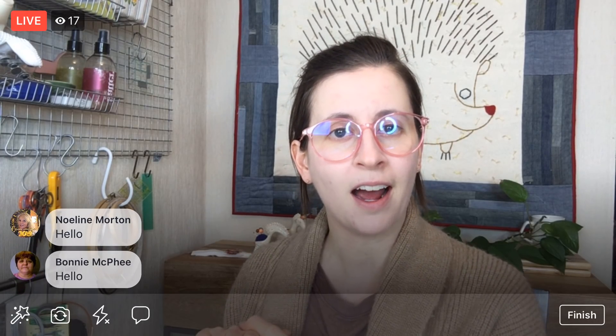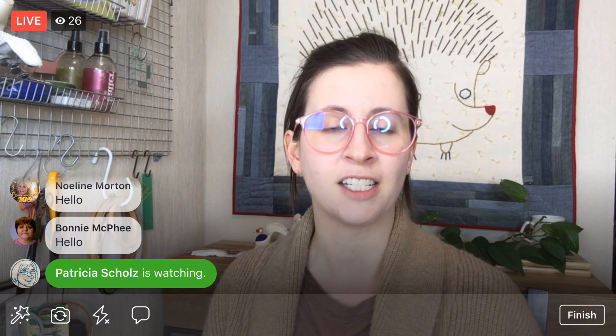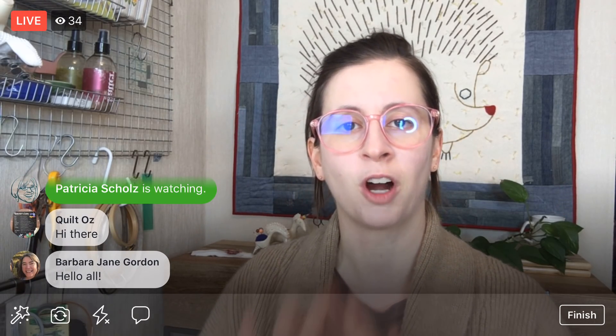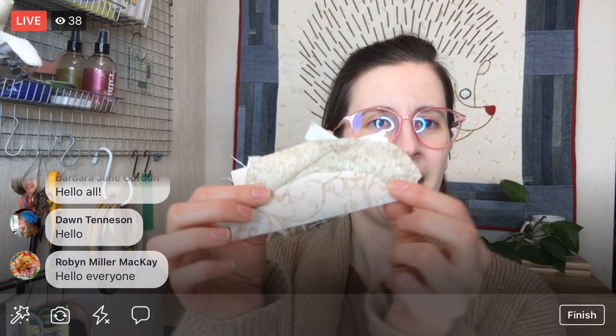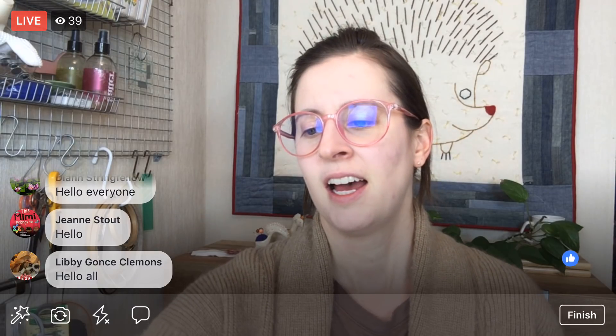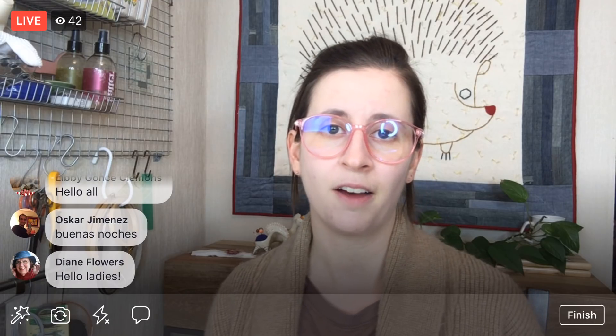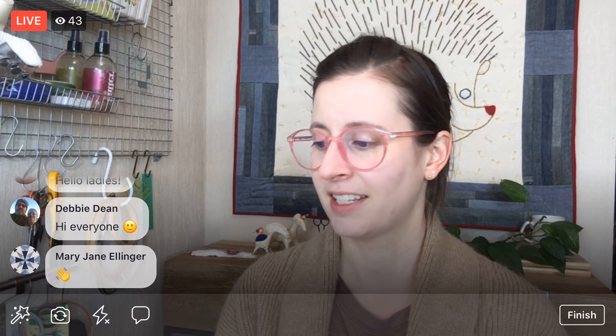Right now we are working on the Splendid Sampler 2 quilt along. Here's the book. Today is new block Thursday, so the authors are releasing new blocks every week — they're all in the book now so you can see them all. Today though, I'm going to continue on our grandfather clock block. We have it started with this little arch going; we're doing foundation paper piecing. A lot of the new blocks this week are paper piecing, so I thought why not keep working on that.